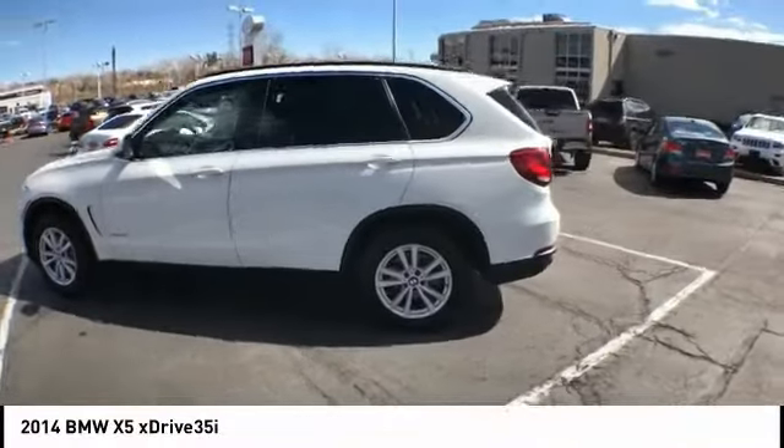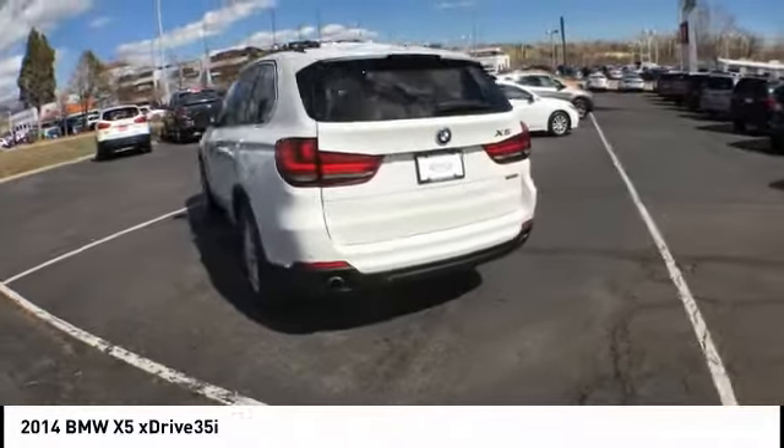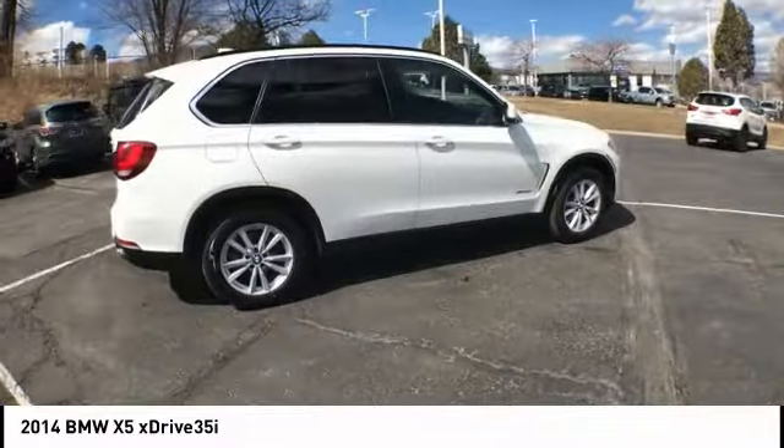Come test drive the 2014 X5. The BMW X5 is an award-winning performance, space, and efficiency vehicle. This vehicle has less than 85,000 miles.